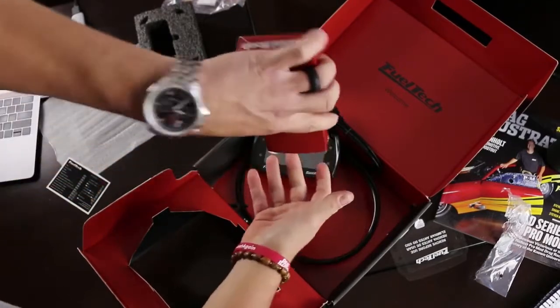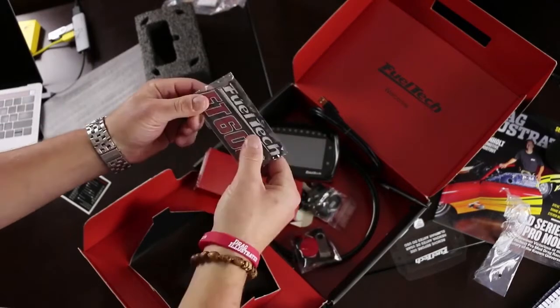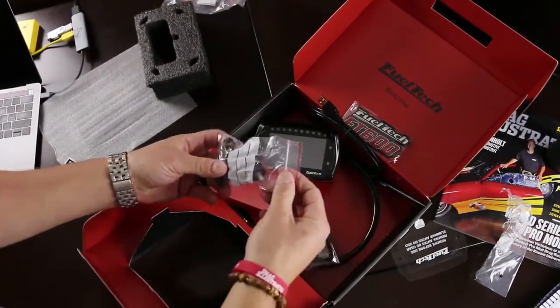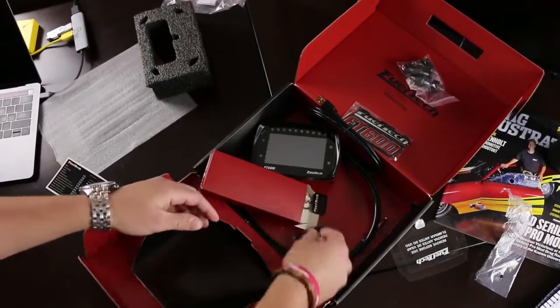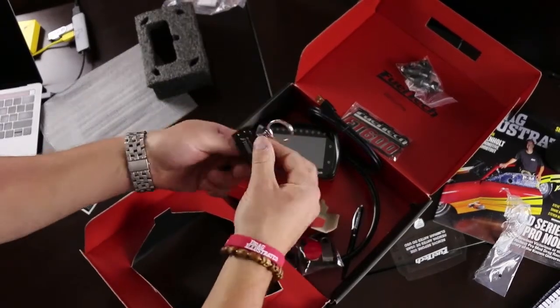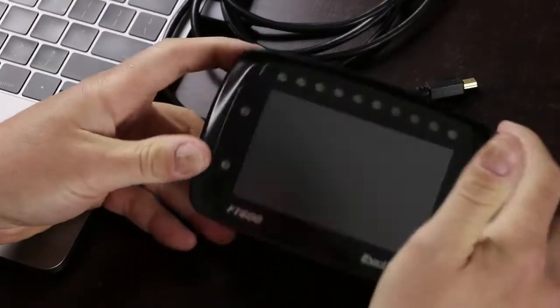It's craziness. Beyond the fact that the FT600 is able to manage sequential fuel injection and ignition on engines from 1 to 12 cylinders, the technology here is significant. The features of the FT600 — the ECU and dashboard in a single product — are impressive, no doubt.